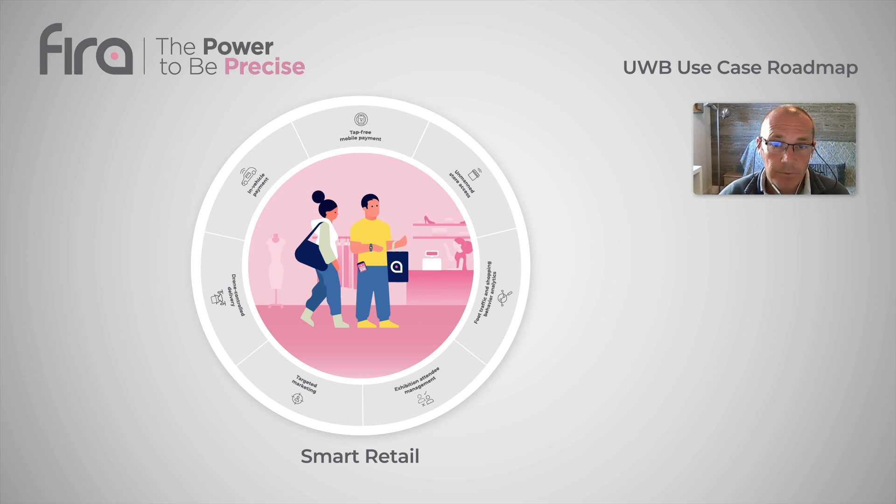The third category was smart retail use cases. Unmanned store access and tap-free payment, which makes it possible for people to just pay hands-free by leaving their phone in their pocket or in a bag.